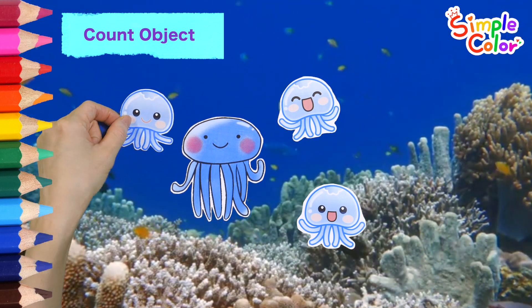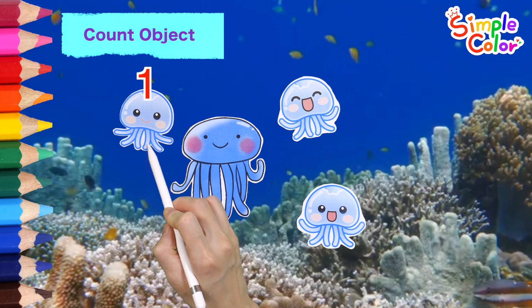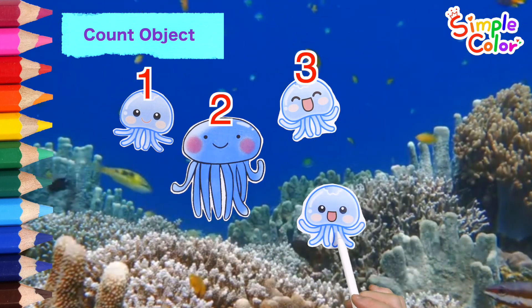Let's count how many jellyfish there are in all! 1, 2, 3, 4!